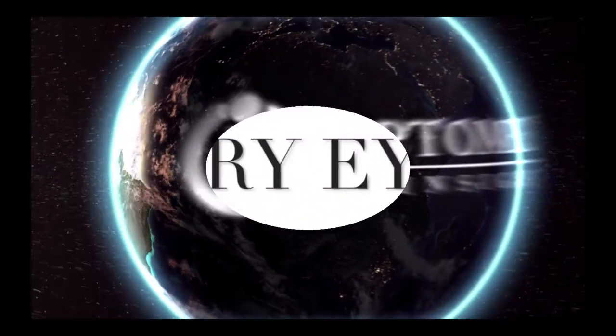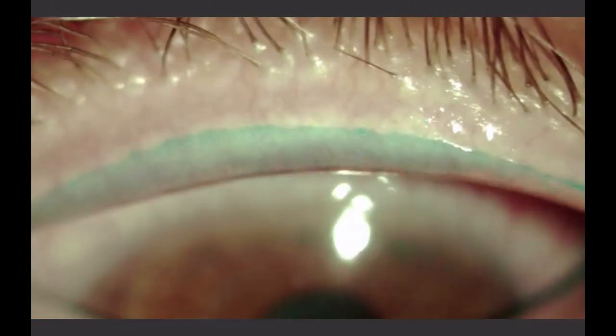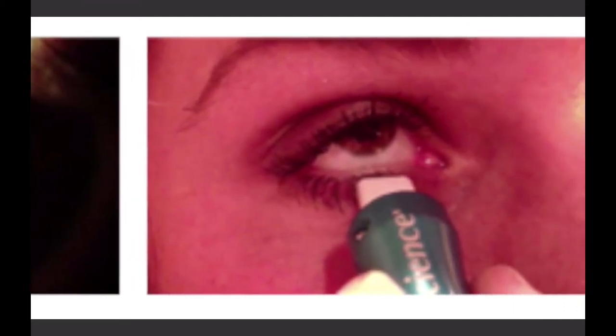As practitioners who see dry eye, we have lots of things to think about — from corneal staining, conjunctival staining, Marx's line, lid wiper, meibomian glands, and the list goes on. All of these aspects of dry eye need to be addressed, and the methods that we use to address dry eye hardly makes things easy on us.